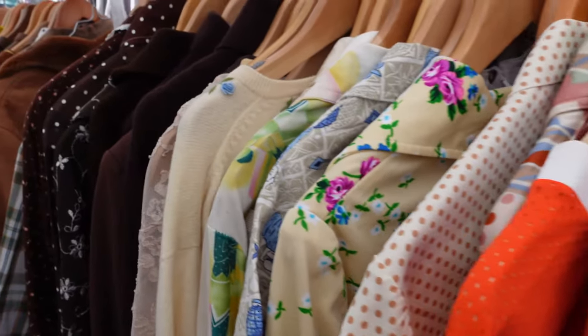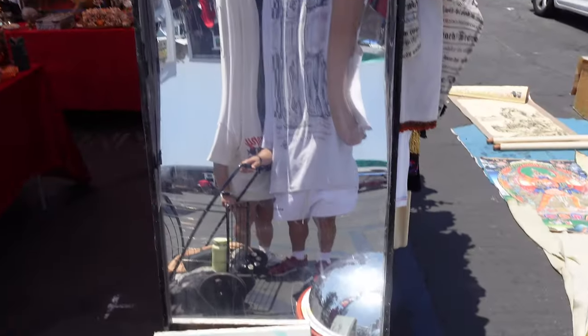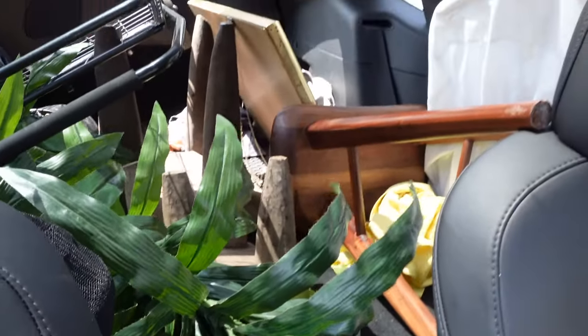Want to play some tennis? Perfect, I think it's genius. Nice little haul back there. Back home — so let's show you some of the stuff that we got.